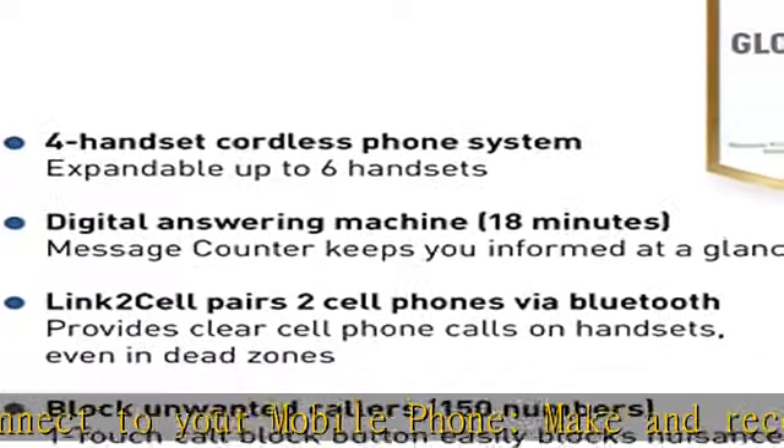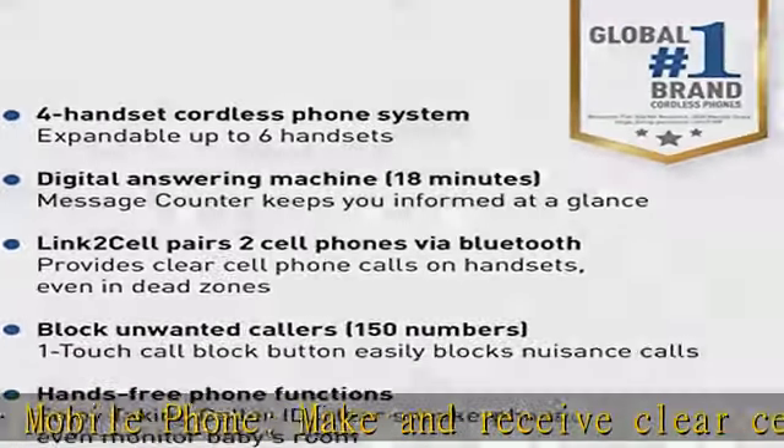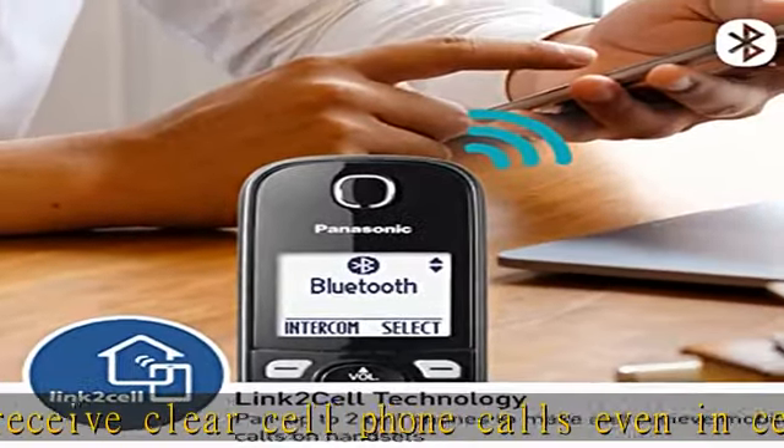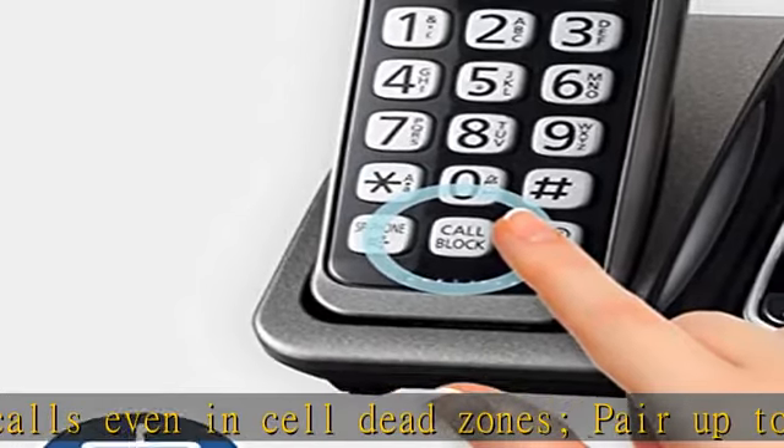Full duplex speakerphone lets you use your handset hands-free and use voice commands. The handset can easily monitor different areas of the house, such as a baby's room, even while away from home.